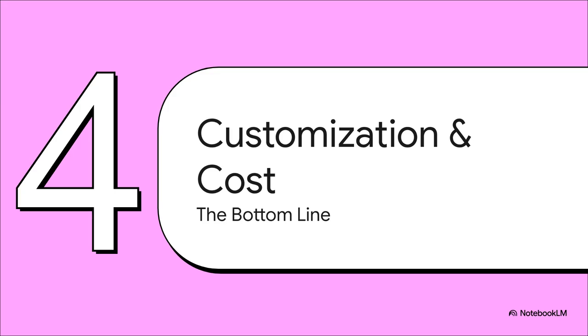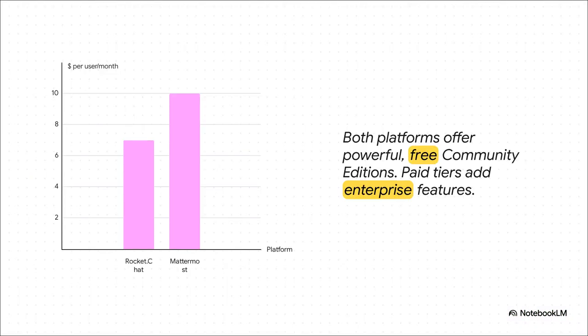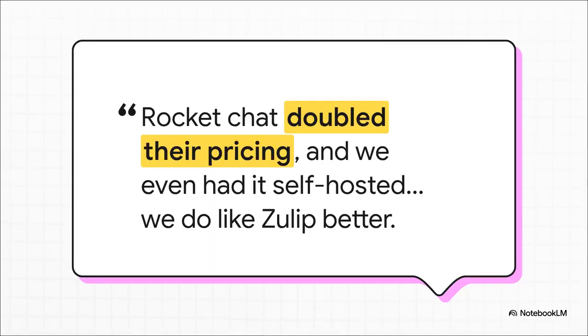Let's get down to brass tacks and talk about customization and cost. On paid plans, Rocket Chat starts around $7 a user per month compared to Mattermost's $10. But it's crucial to remember that both platforms offer incredibly powerful free self-hosted community editions. The final price tag really depends on how big your organization is and which specific enterprise features you need. It's also worth noting that there's been some recent confusion around Rocket Chat's pricing and the new starter plan — some users worried it was a new limit on the free community edition. The founder clarified that the community edition is still unlimited, but it's a good reminder that the stability and clarity of a company's business model is an important factor to consider.